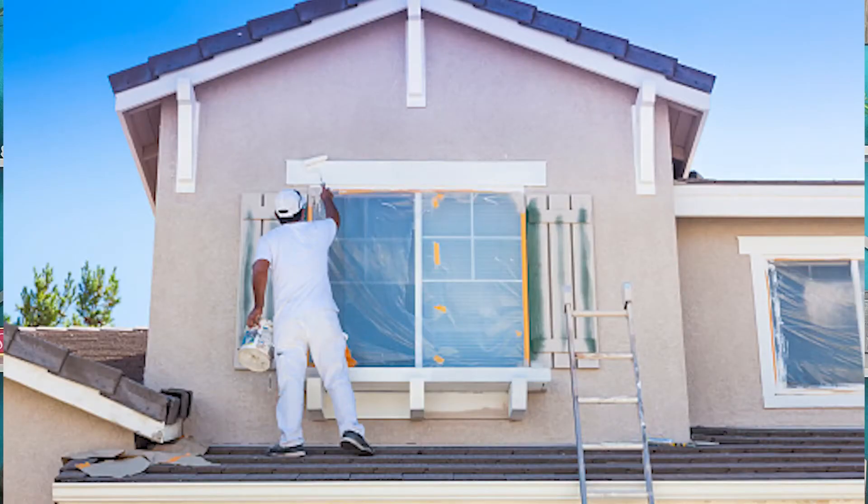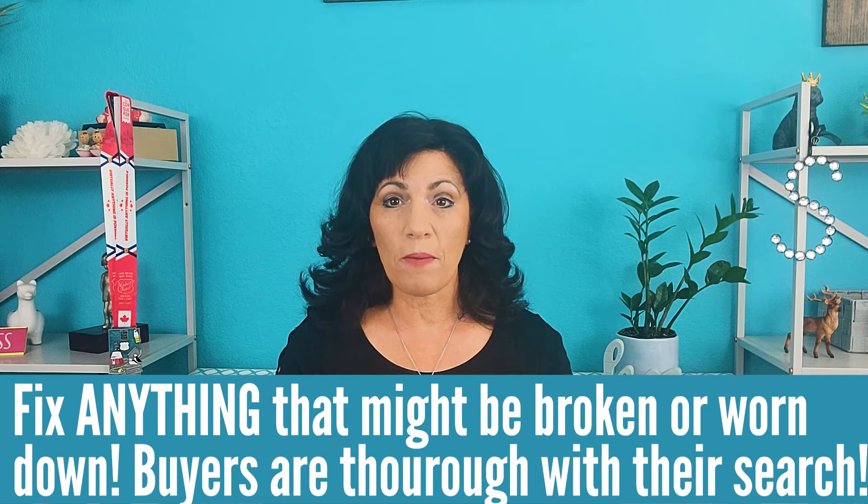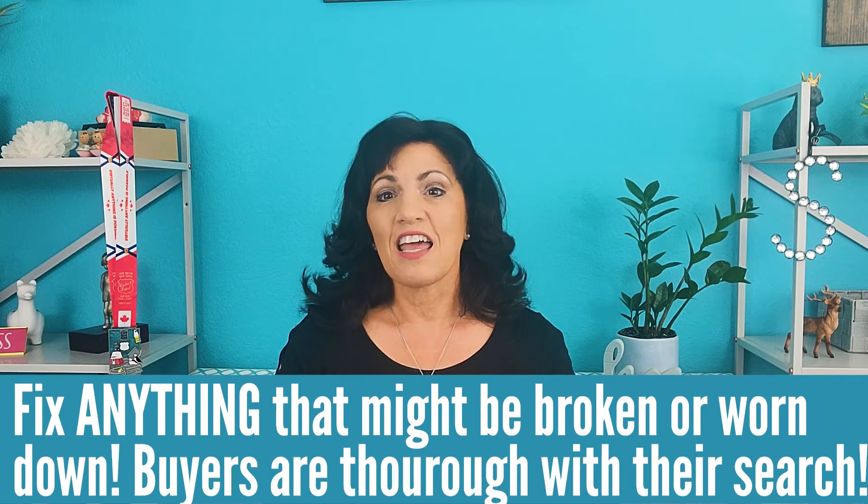If your paint is in pretty good shape, you might just want to consider painting the trim a different color or repainting the trim — this can really refresh the whole look of your home. Tip number two: if it's broken, you better fix it. Buyers are notorious for checking the doorbell when they go to the house — it's one of the first things they do. So make sure your doorbell is working and make sure that handle that wiggles when you open the door is tightened up, or replace your door handle.